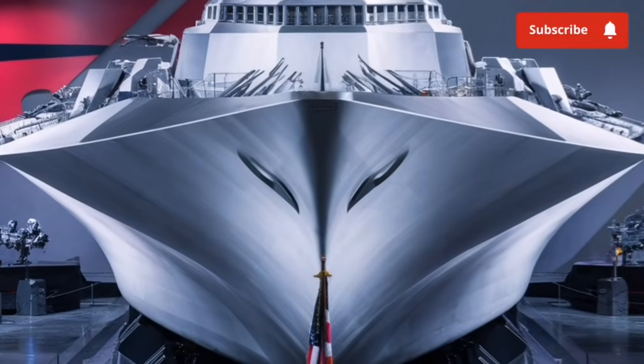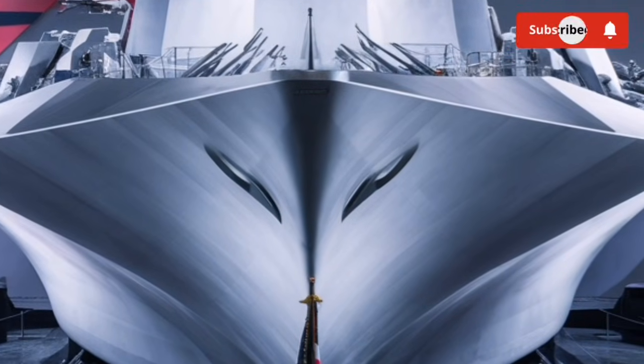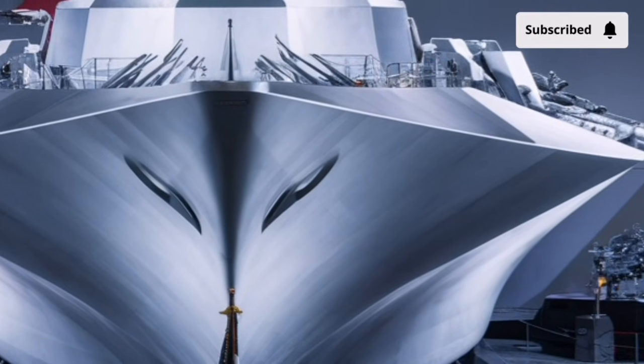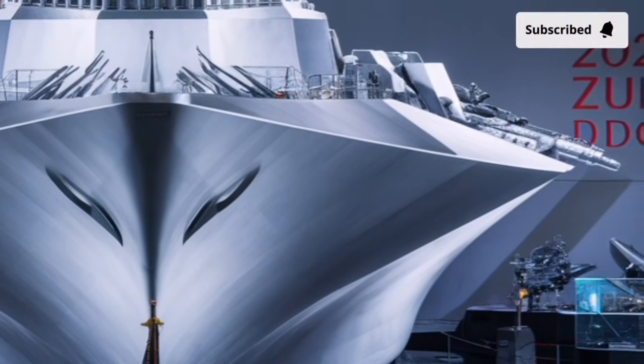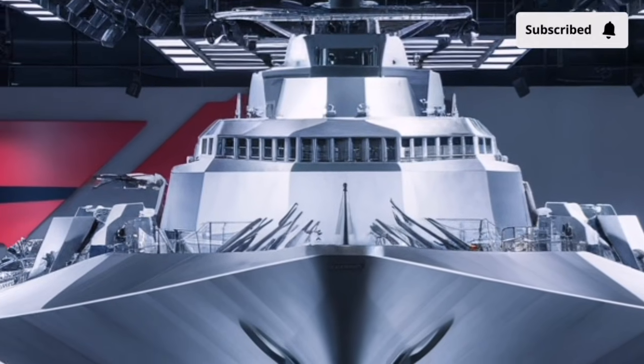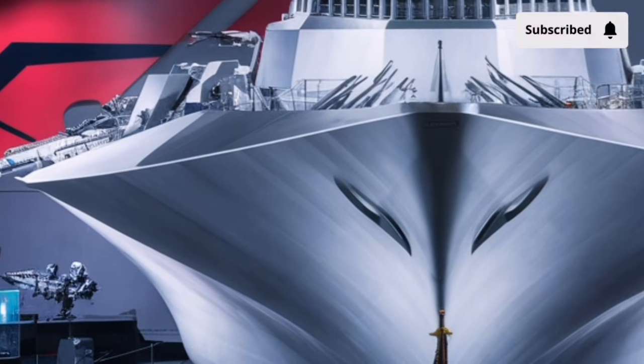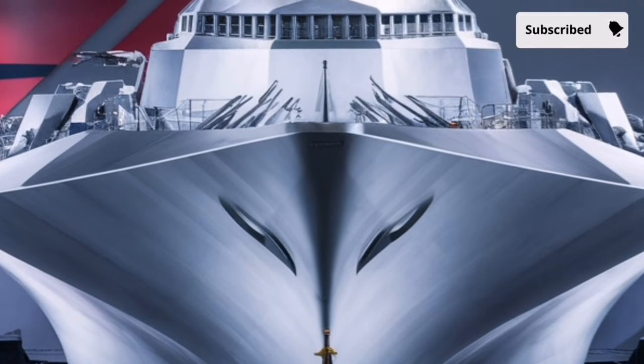Even though the ship weighs around 15,600 tons, it can reach speeds near 30 knots, thanks to its power density and sleek hydrodynamic hull that slices through waves instead of slamming into them. This smoother profile means better fuel efficiency, improved stability in rough conditions, and a comfortable ride for the crew during long operations.